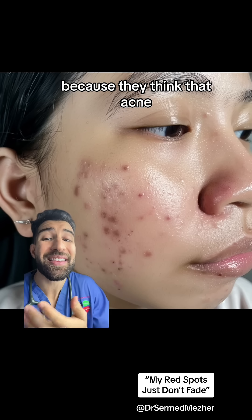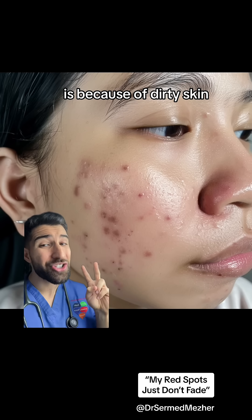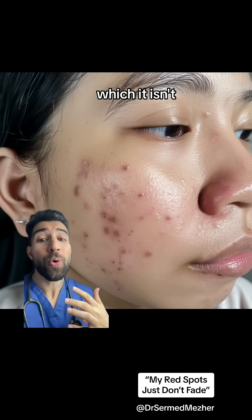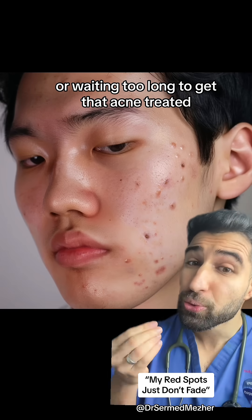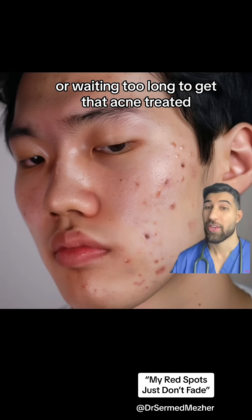The redness itself is caused by damage to the blood vessels, which is much more likely if people wash their face excessively because they think acne is caused by dirty skin — which it isn't — or if people are picking their face, not using sunscreen, or waiting too long to get their acne treated.